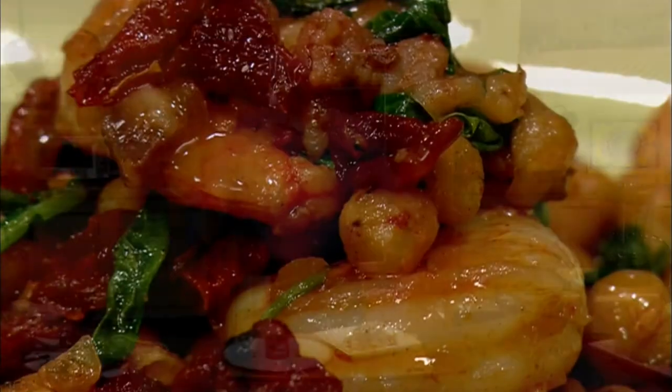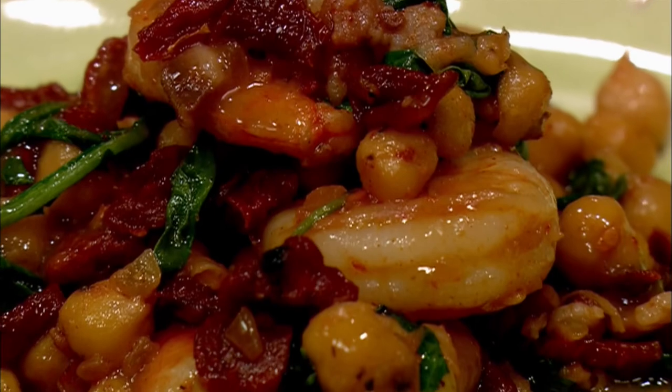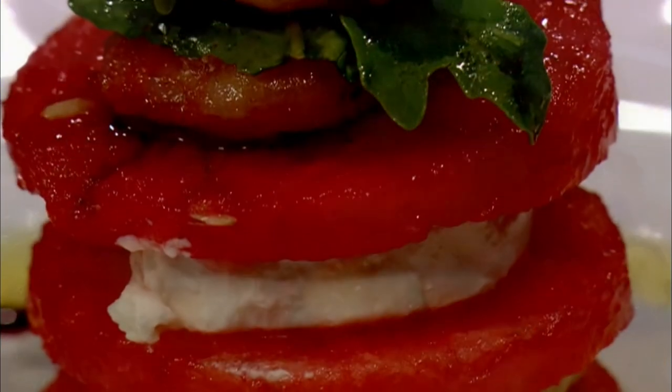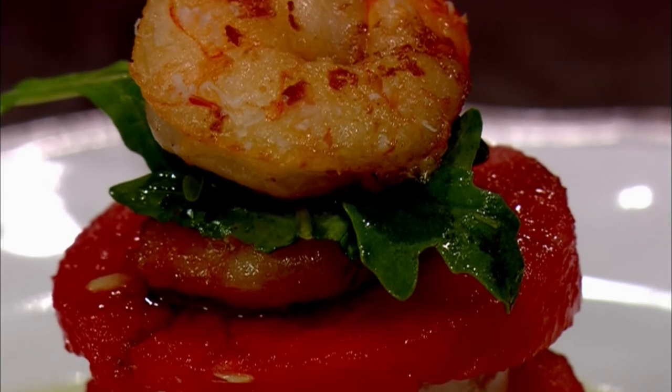Thank you for joining us today. I hope you enjoyed the recipes that we made together: shrimp with garbanzo beans, arugula, sun-dried tomatoes, and a Chardonnay sauce — and this wonderful salad with roasted shrimp, goat cheese, watermelon, and even a little bit of arugula. These are very simple recipes, yet very elegant and very powerful. I hope you will share them with your family and with your friends. My wish is that you will turn your home into your favorite restaurant. Until next time, ciao a tutti.